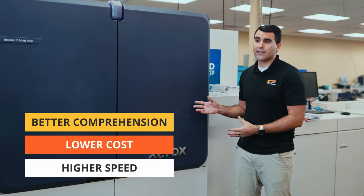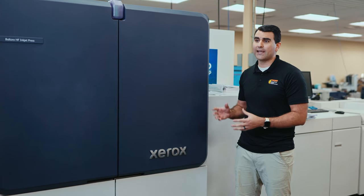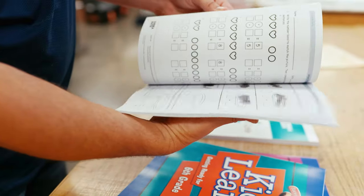So the Baltoro was a perfect answer for what we needed to do to step our district more towards printing in-house curriculum and saving the district money from shipping costs, tax costs, and the actual cost of the product itself. We're able to customize it for our teachers and do it on demand.